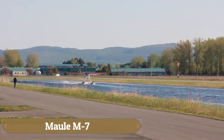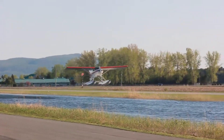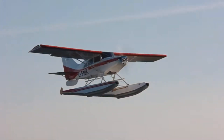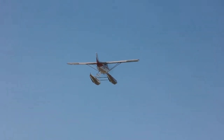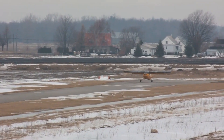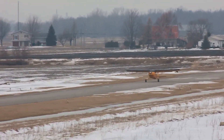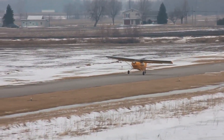The Maule M7 is a versatile single-engine high-wing aircraft renowned for its exceptional short takeoff and landing capabilities. Measuring 23.3 feet in length with a wingspan of 32.9 feet, the M7 features a robust steel tubular frame with fabric covering and metal wings. Powered by a 235-horsepower Lycoming O-540-B4B5 engine, it achieves a top cruise speed of 137 knots and a stall speed of 35 knots.